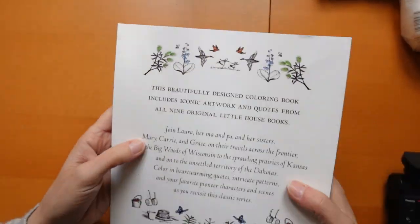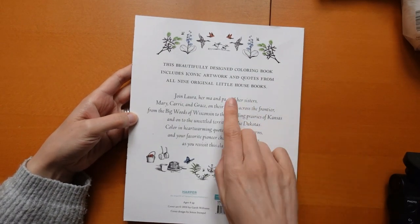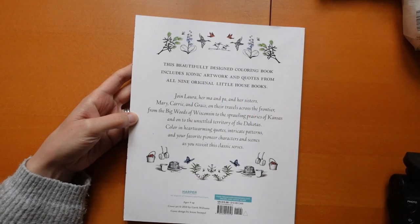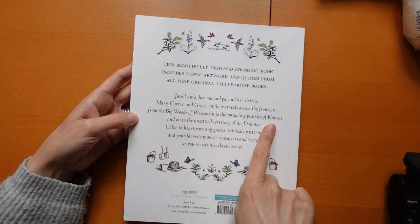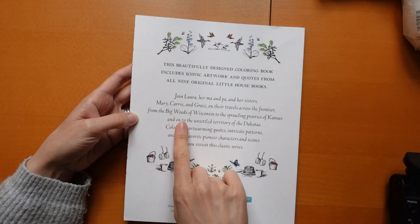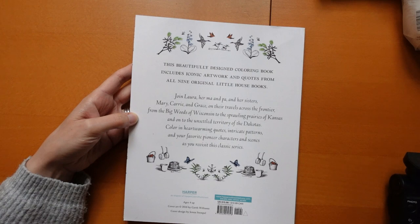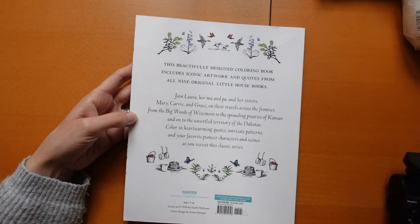Let's have a little look at the back before we dive in. This beautifully designed colouring book includes iconic artwork and quotes from all nine original Little House books. Join Laura, her sisters Mary, Carrie and Grace on their travels across the frontier from the big woods of Wisconsin to the sprawling prairies of Kansas and on to the unsettled territory of the Dakotas. Colour in heartwarming quotes, intricate patterns and your favourite pioneer characters and scenes as you revisit this classic series.